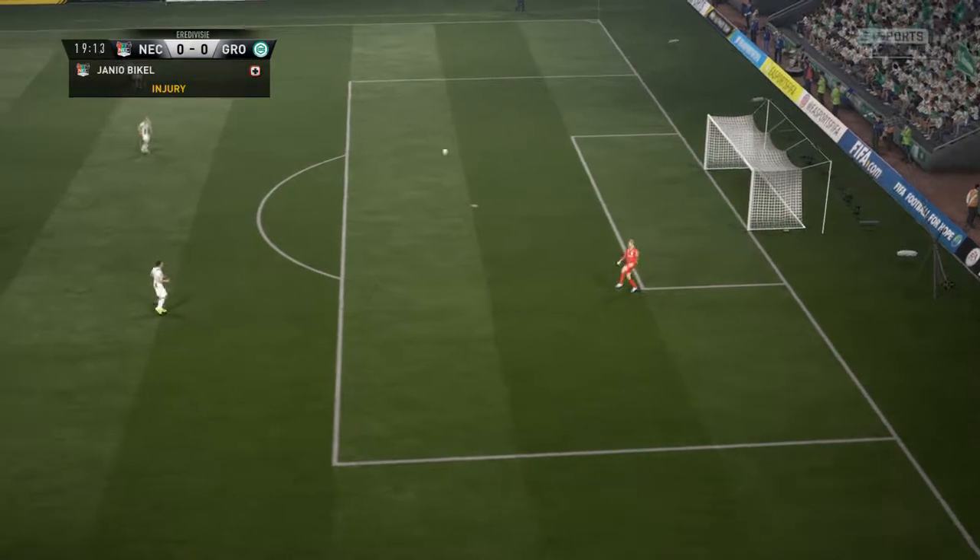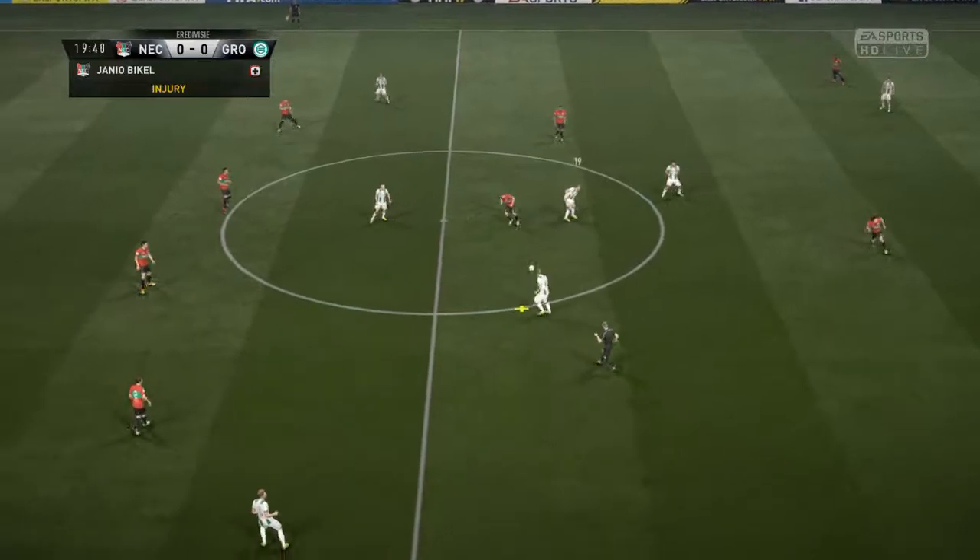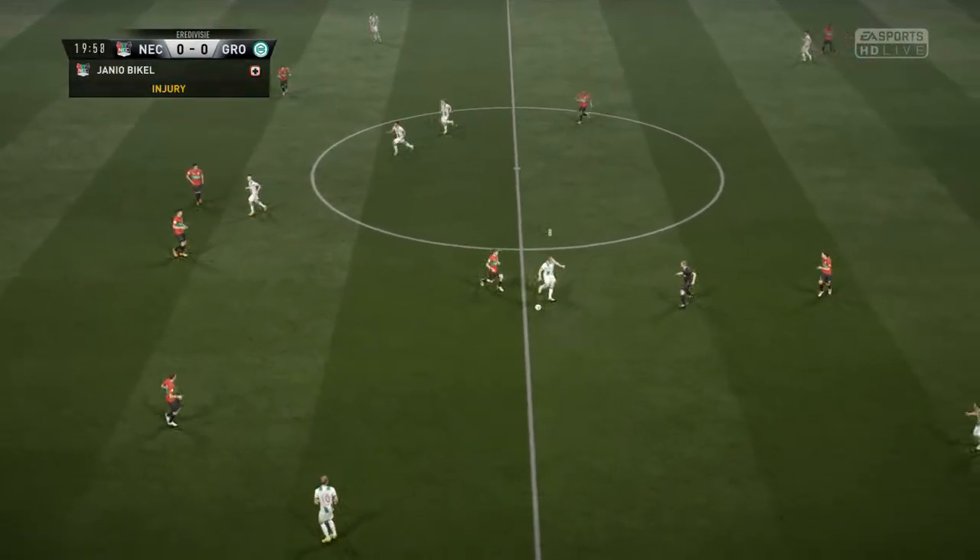This is where a strong bench comes into it, increasingly so these days. And they have got a strong bench here.